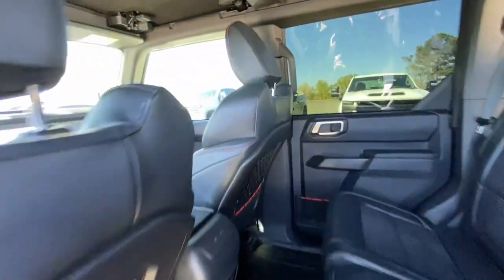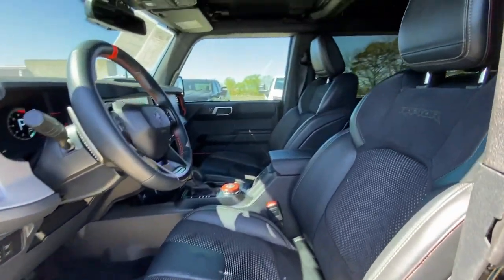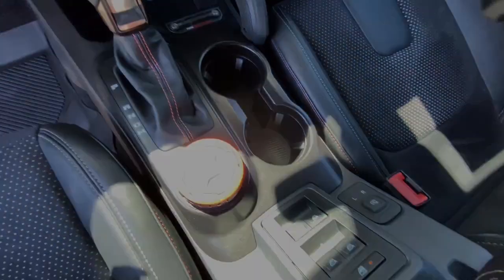These are just some of the great options this vehicle comes with: Apple CarPlay and Android Auto, navigation system, keyless entry, cooled front seats, heated mirrors, adaptive cruise control, and satellite radio.